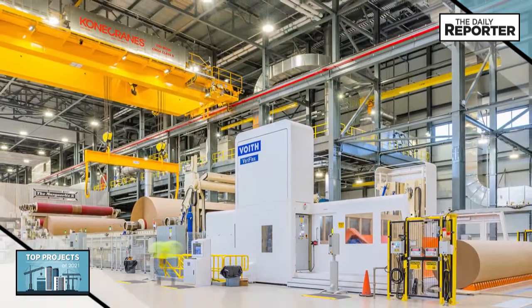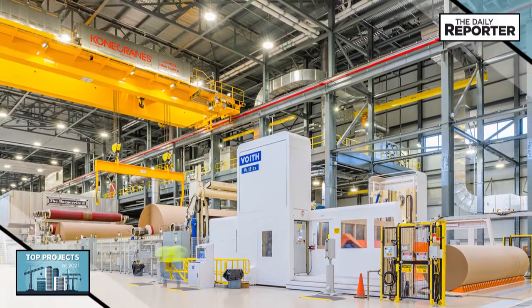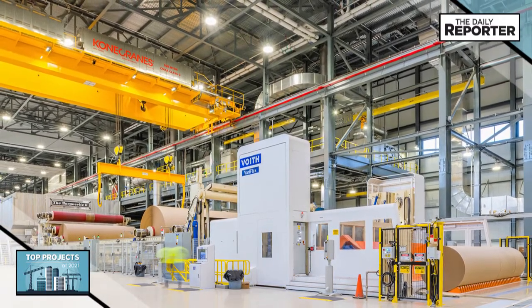The building replaces an existing operation built in 1948 and is the first paper mill to be built in Wisconsin in over 35 years.